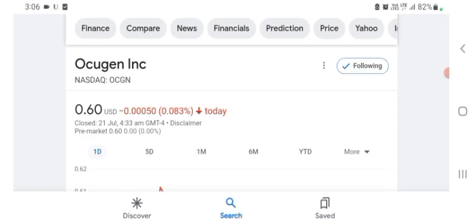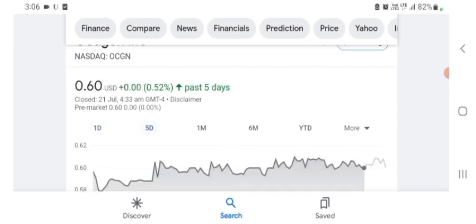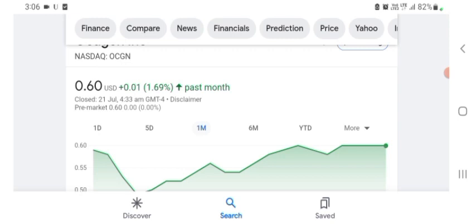The Oxygen stock was trading at $0.60 US dollar with 0.083 percent negative in a day. Five days before, the stock was trading at 0.52 percent positive in a day. We also see the stock was at 1.69 percent positive in a day previously.